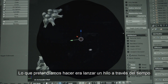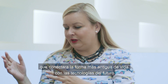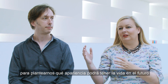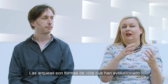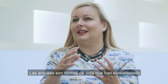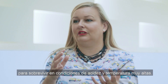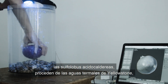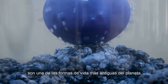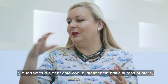What we wanted to do was draw a thread across time, from the most ancient life form to future technologies, and think about what life might look like in the future. Archaea are a kind of life form evolved to live in highly acidic, hot conditions. The Archaea we're working with, Sulfolobus acidocaldarius, was found in the hot springs at Yellowstone Park originally, and it's believed to be one of the most ancient life forms on the planet. We wanted to fuse that with the most cutting-edge AI that we could put into something.